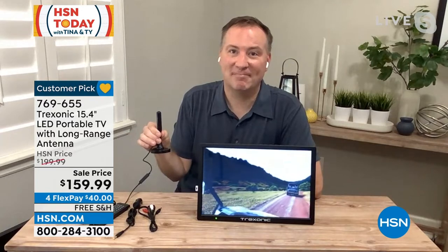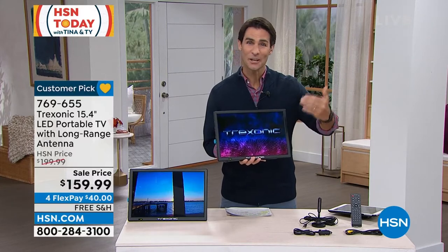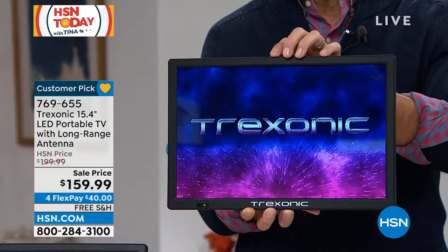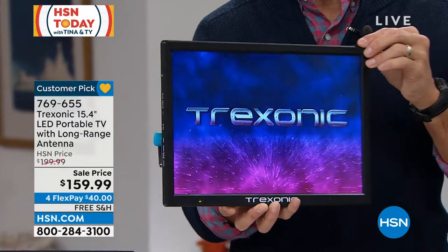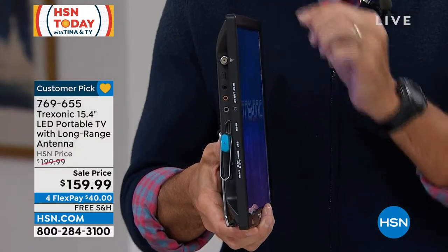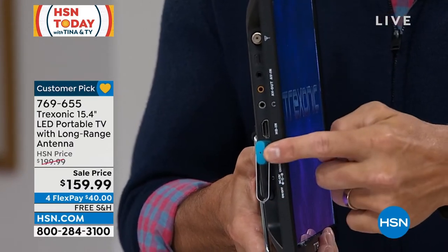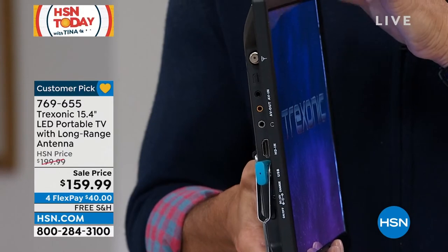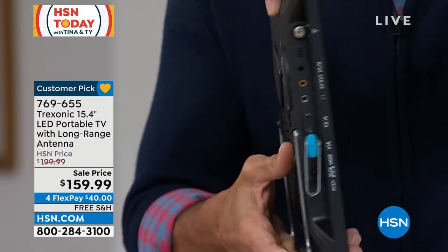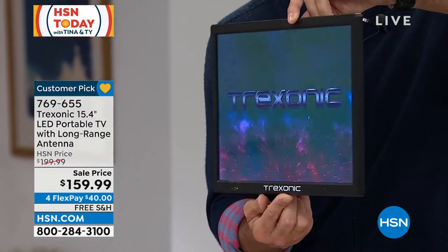We forget sometimes that all of these popular shows on the big network channels are free — you just need the antenna. So not only are you getting the upgraded antenna, but you're getting the super largest 15-inch, super bright Treksonic. I'm going to turn this sideways to show you all the ports on the side. If you want to plug in that HDMI, you can run it right off of here. And now look — no cords at all. Carry it around the house if you want.